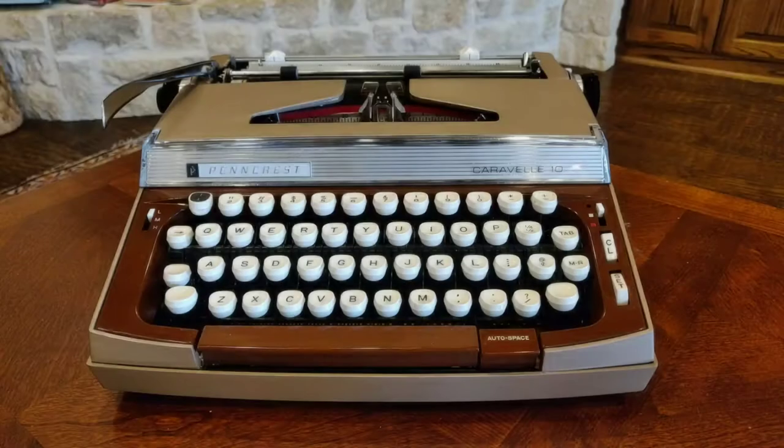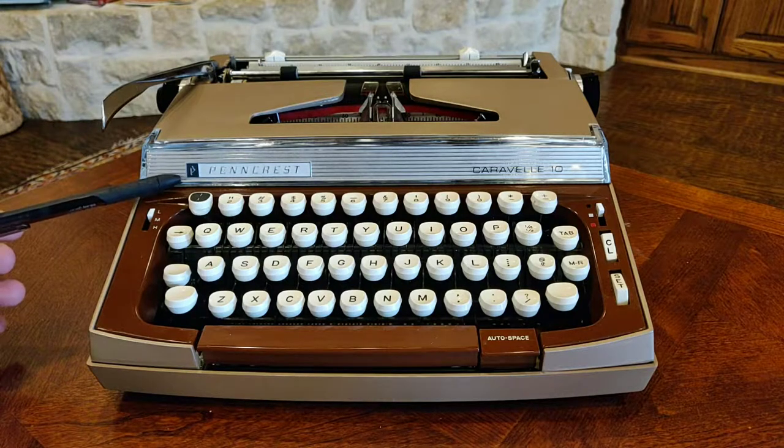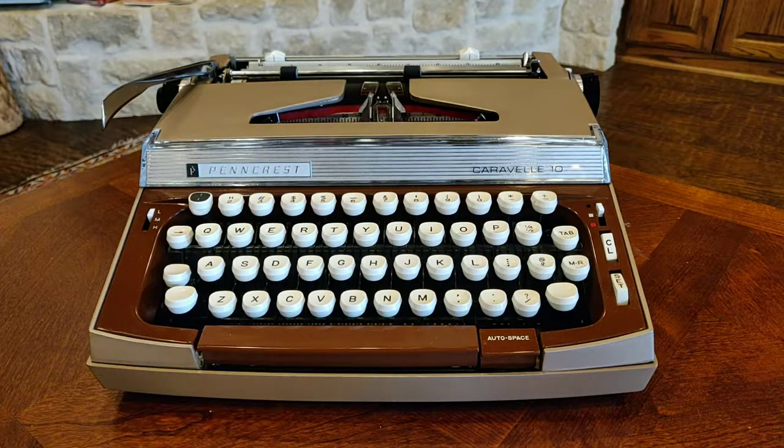Here we have a 1968 Pencrest Caravel 10, made by Smith Corona for J.C. Penney under the J.C. Penney store brand Pencrest. And like the ship, this Caravel 10 is an evolution of previous designs that have really come together nicely. The caravel evolved from an early fishing boat — it was lightweight, nimble, meant for speed — and a lot of those same characteristics can describe the Pencrest Caravel 10.